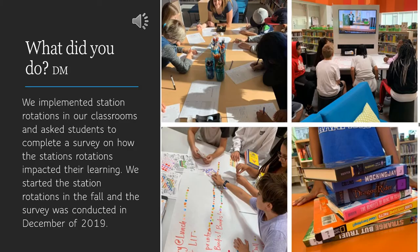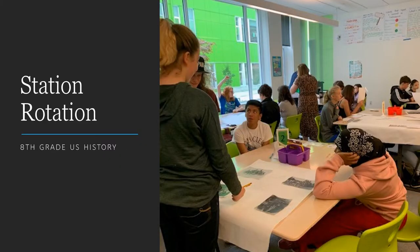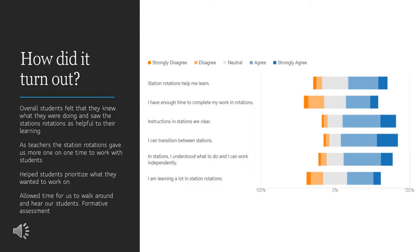At the start of the school year, we implemented station rotations into our classrooms with different lessons, and in December, we asked students to fill out a survey and tell us what they thought about the stations. Overall, students felt that they knew what they were doing and saw station rotations as helpful to their learning.